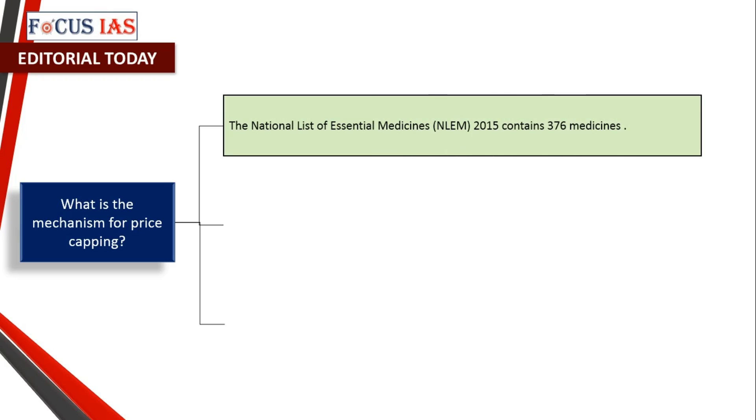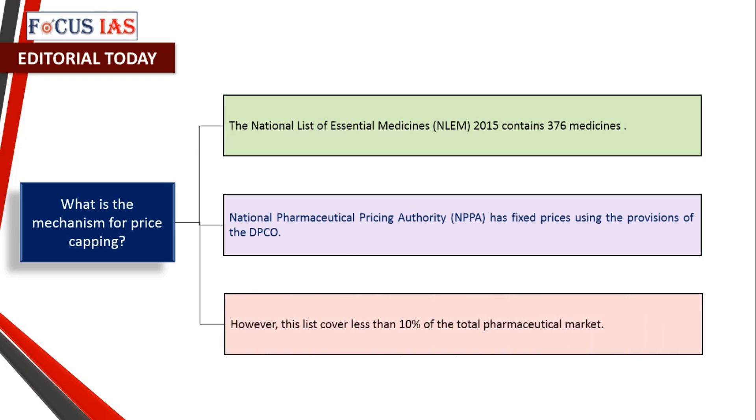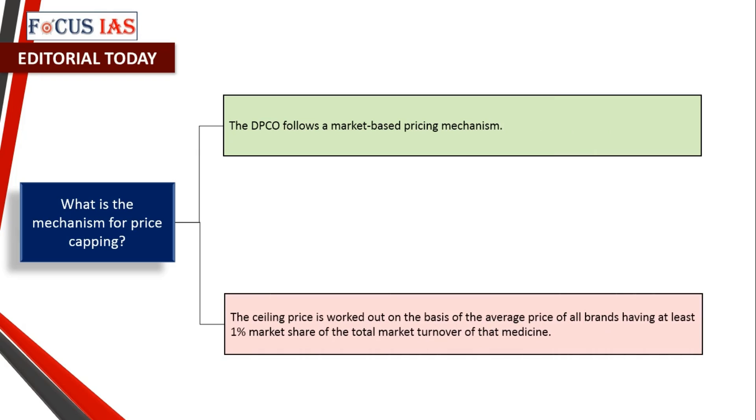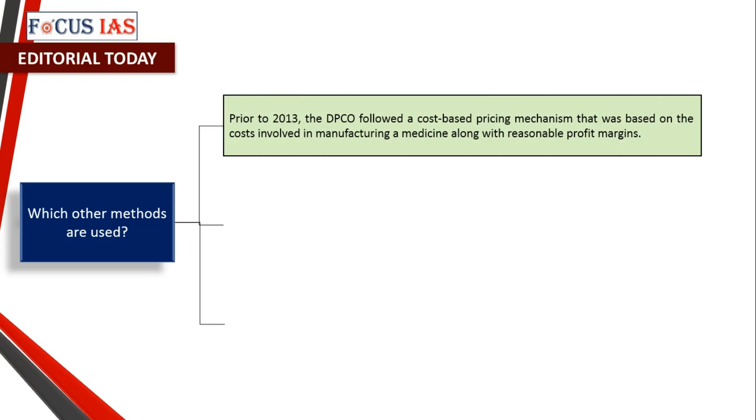This list forms the basis of price controls under the DPCO. The NLEM 2015 contains 376 medicines, and the National Pharmaceutical Pricing Authority (NPPA) has fixed prices using the provisions of the DPCO. However, this list covers less than 10% of the total pharmaceutical market. The DPCO follows a market-based pricing mechanism, where ceiling prices are worked out based on the average price of all brands having at least 1% market share of the total market turnover of that medicine.